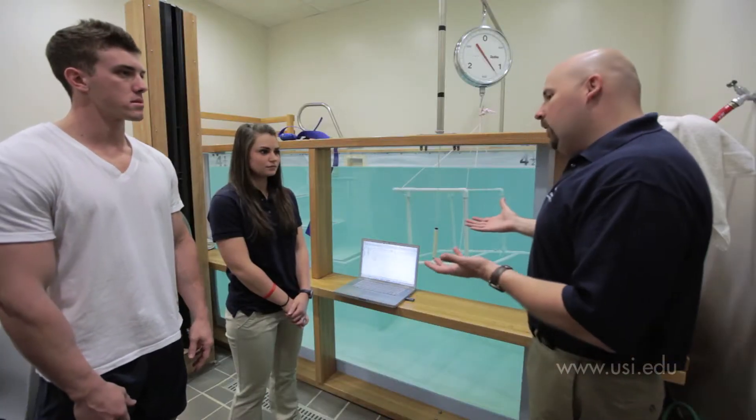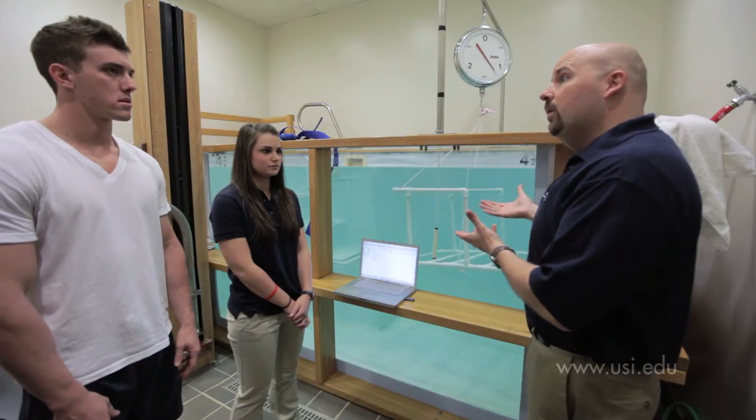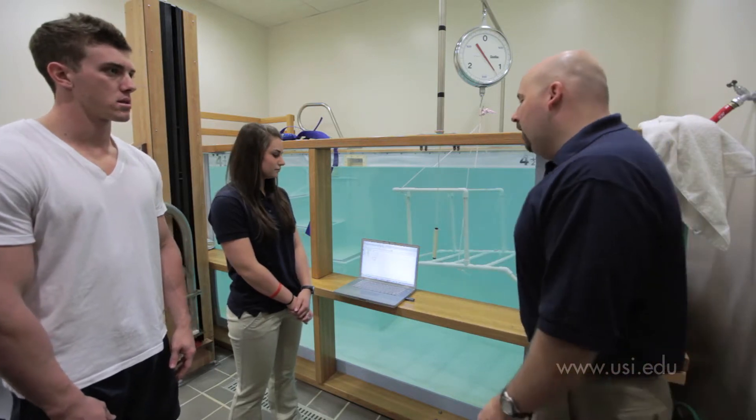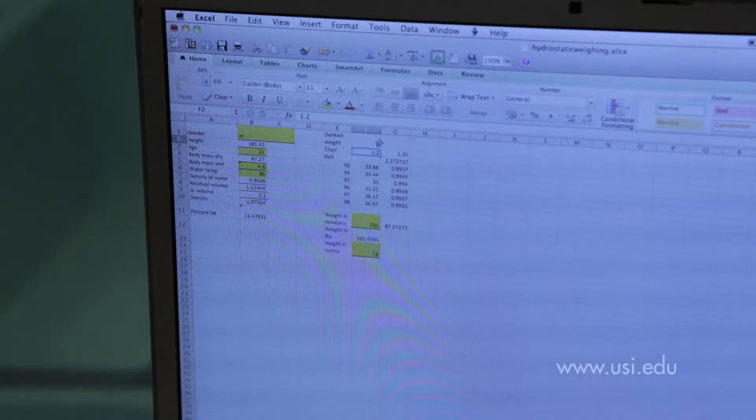The principle that we use is Archimedes principle. So we've already measured your weight outside of the water. We're going to measure your weight inside of the water and subtract that and use a formula in our spreadsheet to calculate your body fat percentage.